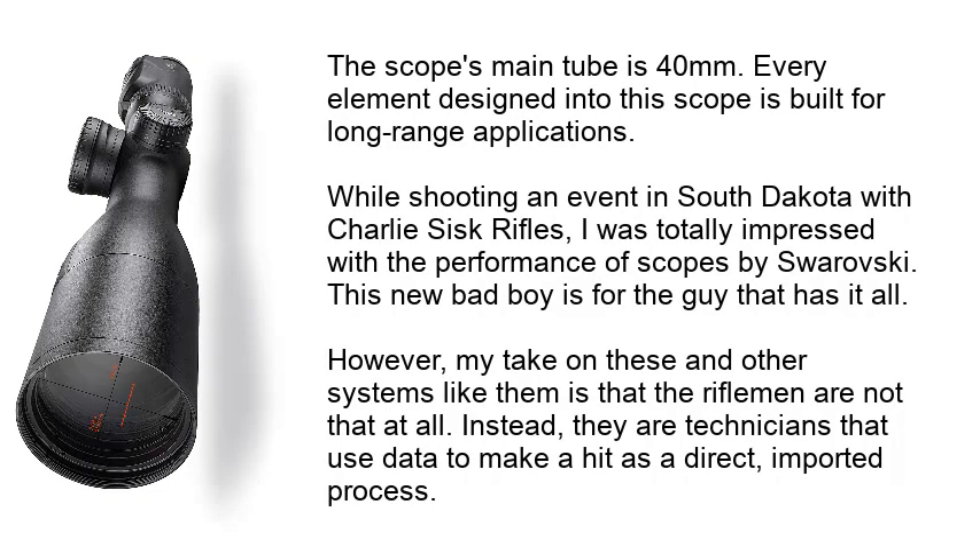This system calculates air pressure, temperature, altitude, distance, and angle of the shot. The hi-res heads-up display (HUD) in the main tube viewer returns the information to the shooter. The scope's main tube has 40 millimeters. Every element designed into the scope is built for long-range applications. While shooting an event in South Dakota with Charlie Sisk Rifles, I was totally impressed with the performance of scopes by Swarovski. This new system is for the shooter that has it all — however, my take is that these riflemen are not traditional shooters; instead, they are technicians that use data to make a hit as a direct, imported process.